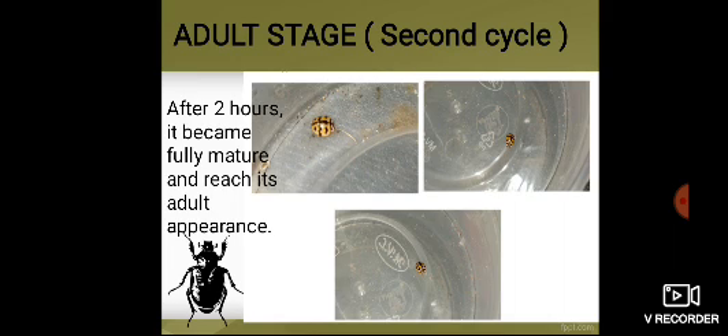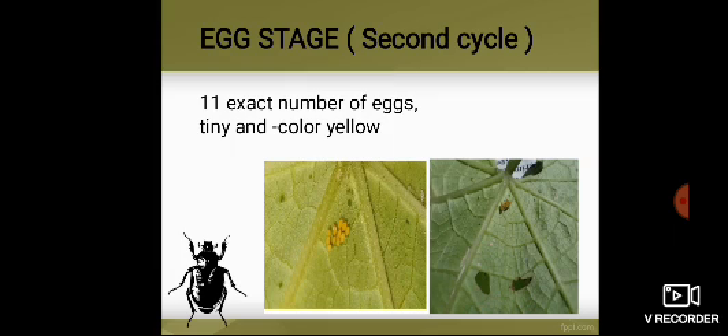Adult Stage — Second Cycle. After 2 hours, the adult ladybugs become fully mature and reach their adult appearance. Egg Stage — Second Cycle. There are 11 eggs exactly. They are tiny and yellow in color.